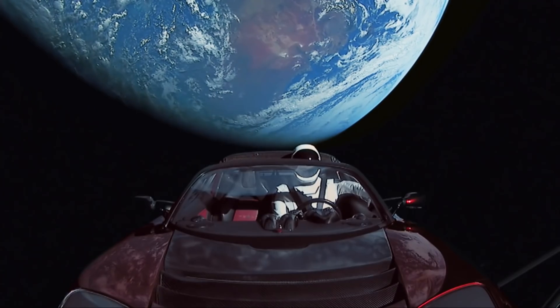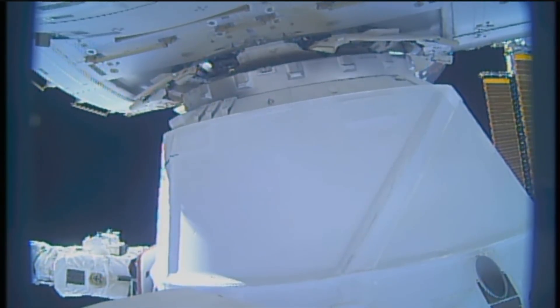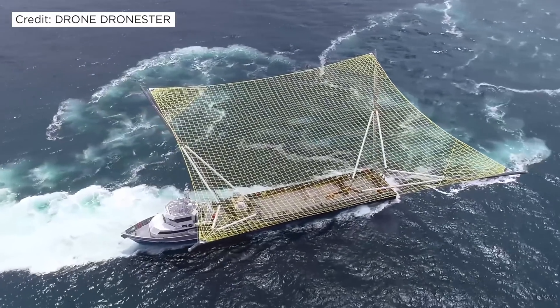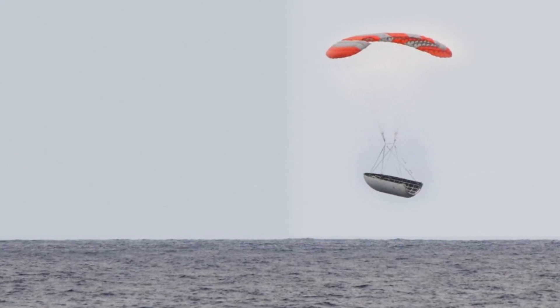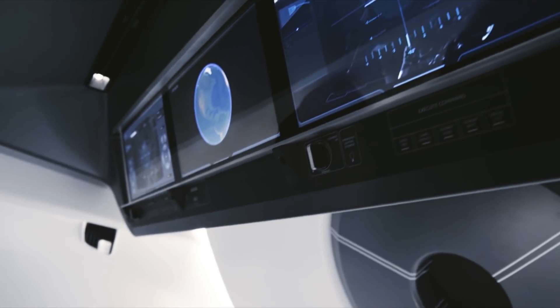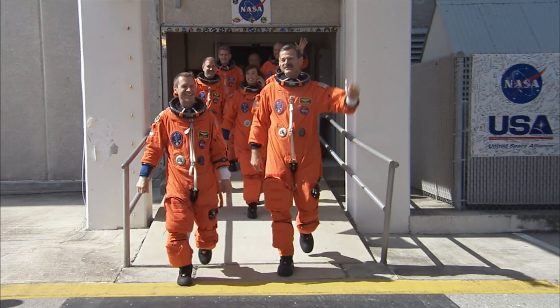SpaceX has always looked at space travel differently — landing and reusing boosters, reusing supply capsules sent to the space station, and trying to catch fairings falling out of the sky. The next big step for them this year is having crew on board their Dragon 2 capsule. So, why not look at the idea of spacesuits differently?